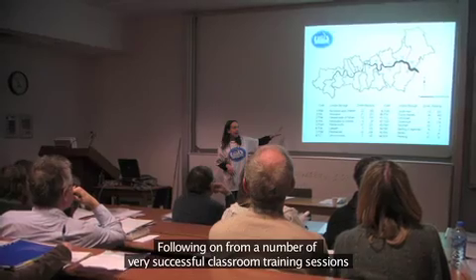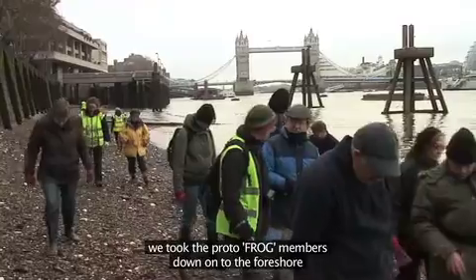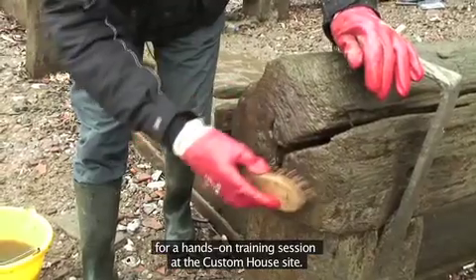Following on from a number of very successful classroom training sessions, we took the proto Foreshore Record Observation Group members down onto the foreshore for a hands-on training session at the Custom House site.